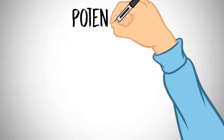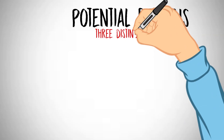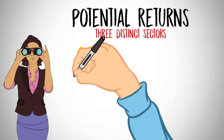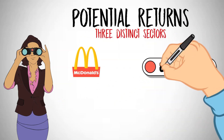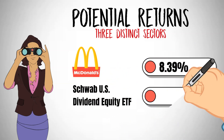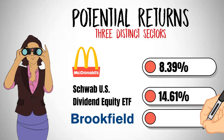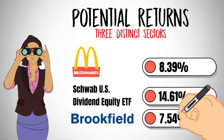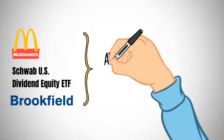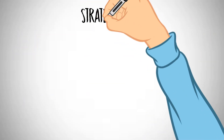Let's examine the potential returns from a carefully constructed portfolio that amalgamates top performers from three distinct sectors: McDonald's with an impressive return of 8.39%, Schwab U.S. Dividend Equity ETF with a remarkable 14.61% return, and Brookfield Property REIT delivering a solid 7.54% return. By combining these three entities within your portfolio, you can anticipate an average annual return of 10.18%.